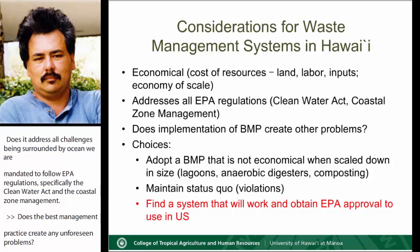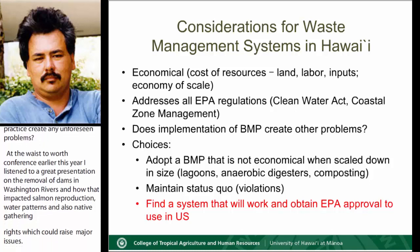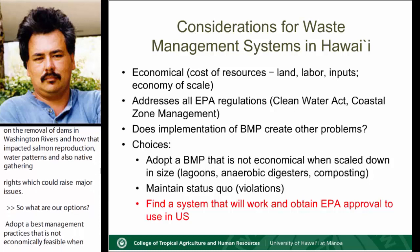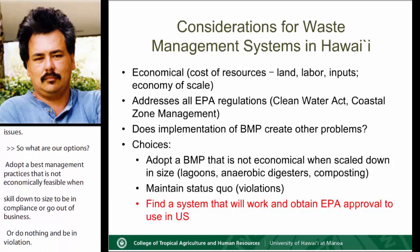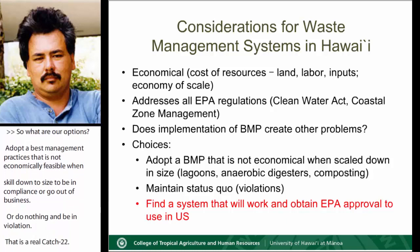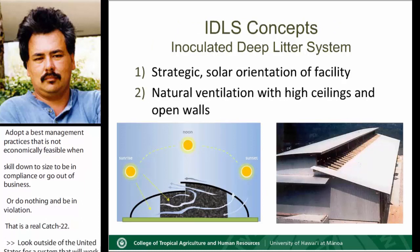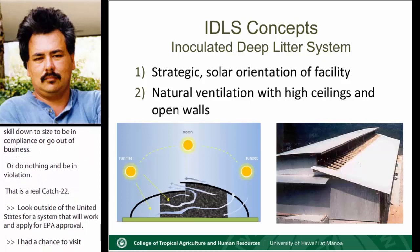So what were our options? Adopt a best management practice that is not economically feasible when scaled down to size to be in compliance, or go out of business because we can't pay our bills, or do nothing and be in violation — be cited, fined, and regulated out of business. That's a real catch-22. Or look outside the United States for a system that will work and apply for EPA approval. I had a chance to visit South Korea and tour a 5,000-cell operation using IDLS technology that was very impressive.